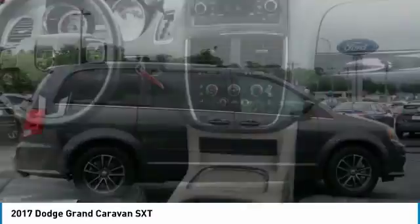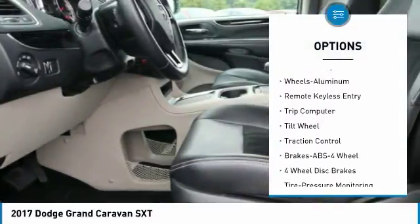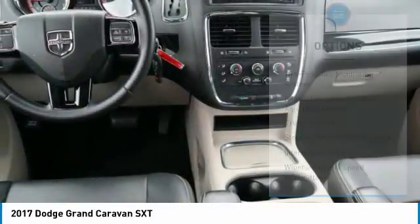Here are some of this vehicle's great options: traction control, anti-lock braking system, quad seating, air conditioning, power steering, aluminum wheels, cruise control, floor mats, rear defrost, and AM/FM stereo radio.